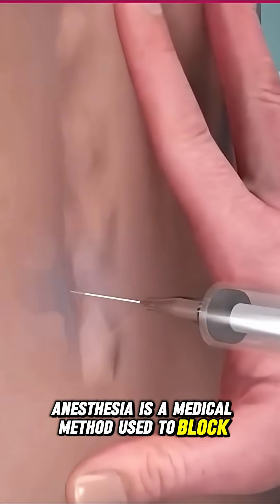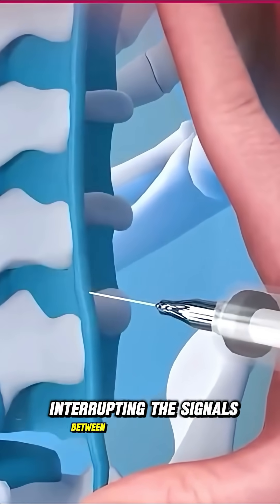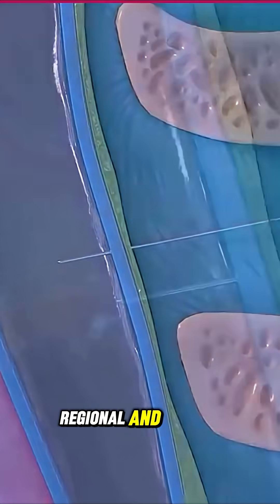Anesthesia is a medical method used to block pain during surgeries or procedures. It works by interrupting the signals between your body and brain, so you don't feel pain or discomfort. There are three main types: local, regional, and general anesthesia.